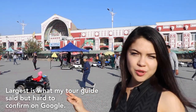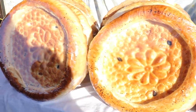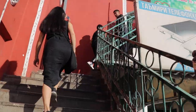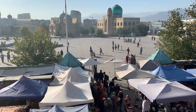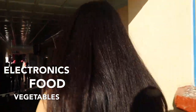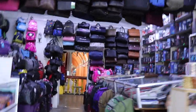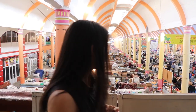What's behind me is the largest indoor bazaar in Central Asia, and we're going to go check it out. It's so cool here. They have everything here — from electronics to food, vegetables, and umbrellas. I understand why they call it the biggest indoor bazaar in Central Asia. This one in Tajikistan is quite big.